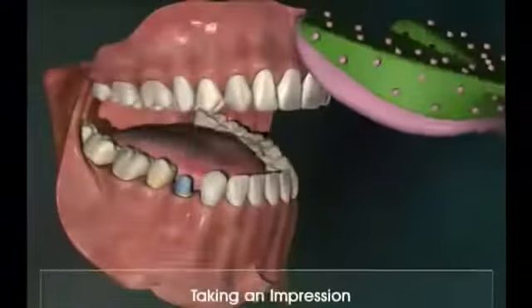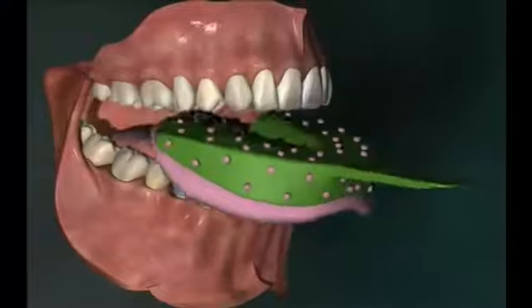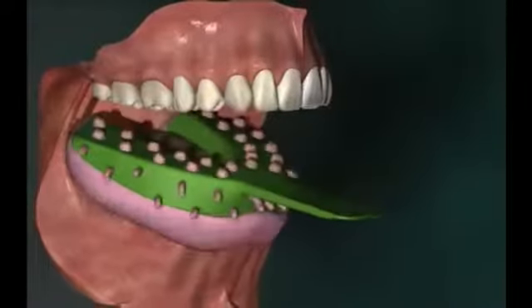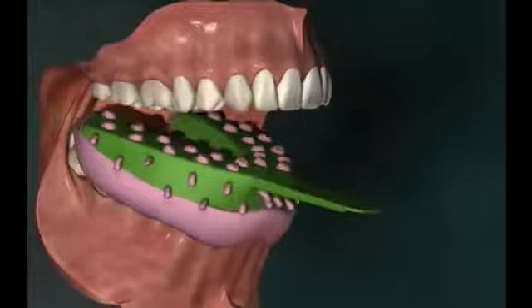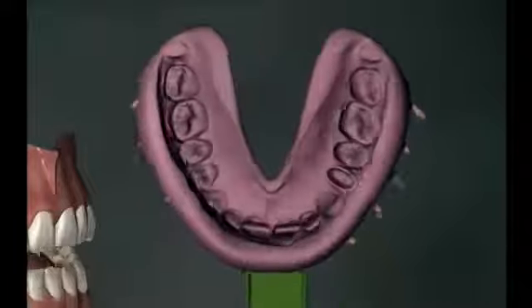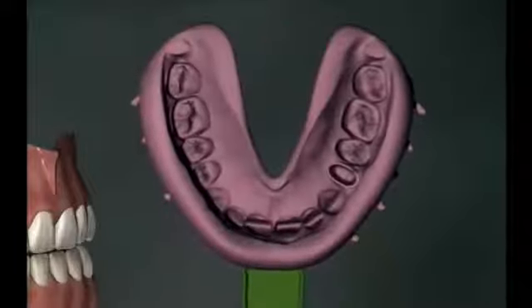An impression is taken of the prepared tooth. A temporary crown is then placed, ending the first appointment.